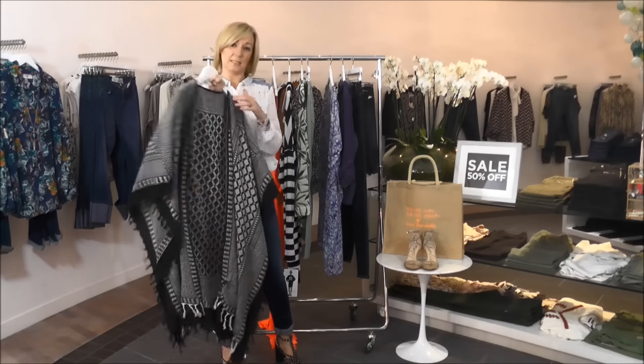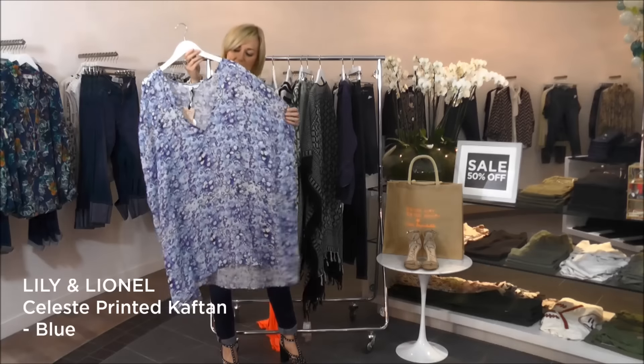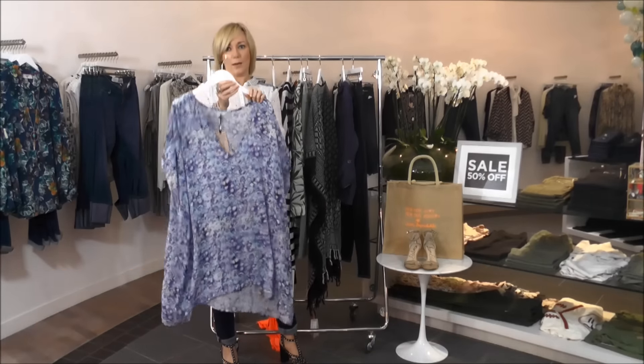My key holiday piece is the Lillian Lionel caftan — super high fashion but super easy to wear as well. Absolutely love this, so get that one quickly in the sale.